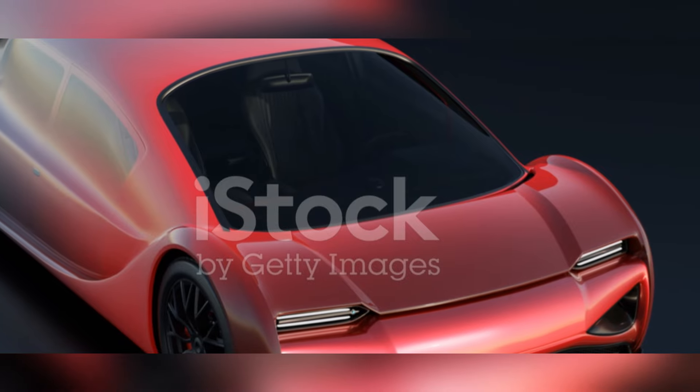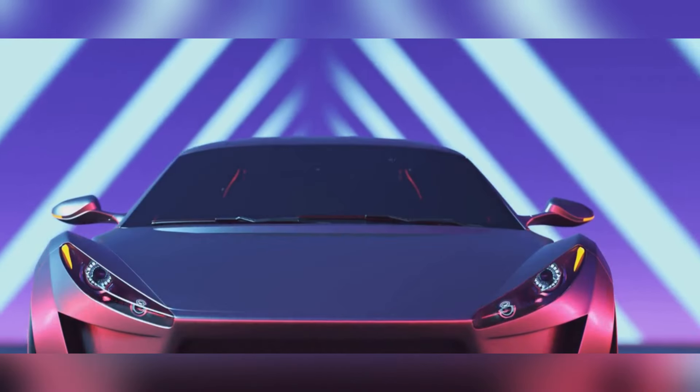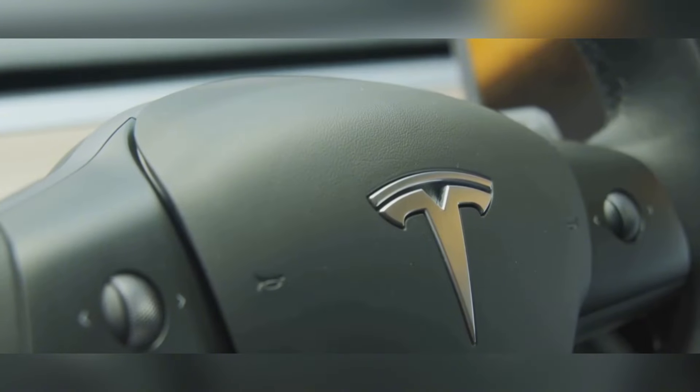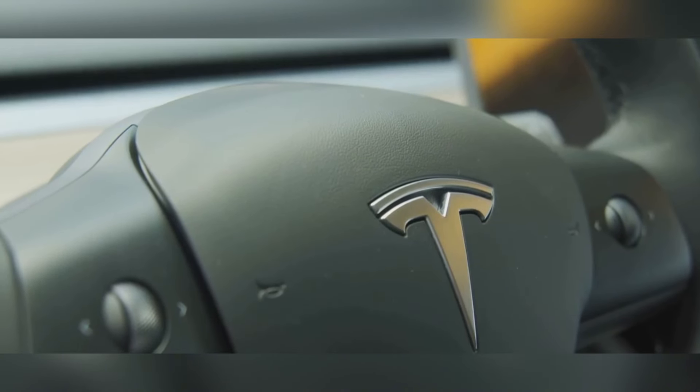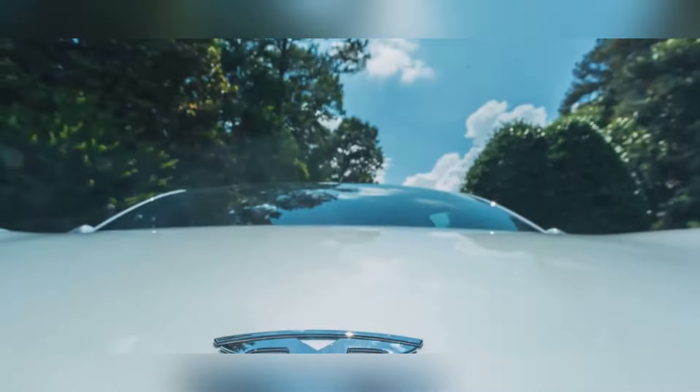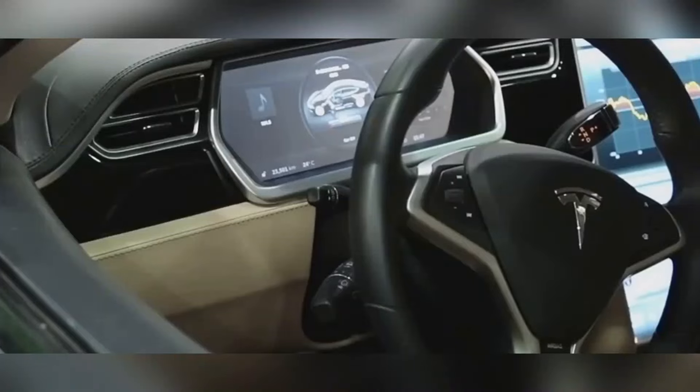First up, we have a car that needs no introduction — but I'm going to give it one anyway. This is the Tesla Roadster, a vehicle so insanely quick it makes other supercars look like they're stuck in molasses. We're talking zero to 60 in under two seconds — that's not a typo. Just imagine yourself at a stoplight when suddenly a red blur disappears into the distance. That's the Roadster.